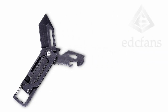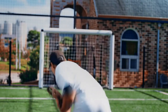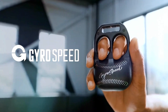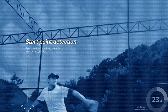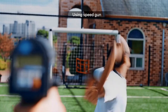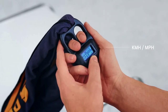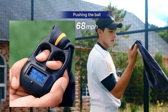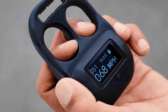GyroSpeed Pitching Trainer: Step up your baseball game with GyroSpeed Pitching Trainer. This cutting-edge tool is your ticket to pitching mastery, boosting control and precision while measuring your pitching speed. It's like having a personal coach in your pocket, guiding you to find the perfect arm swing angle for peak performance. By honing your technique and accuracy, you'll gain a competitive edge on the field. GyroSpeed isn't just about performance — it's about safety too.